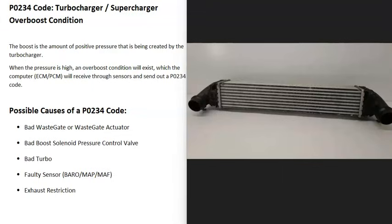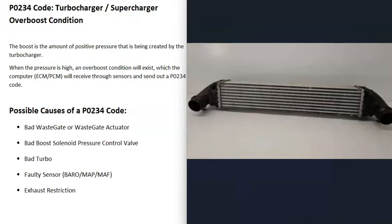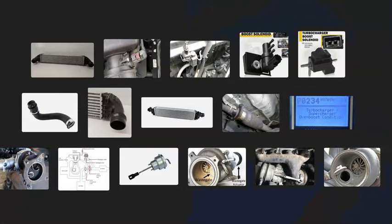One more thing to mention: if there's an issue with the intercooler — usually located near the radiator — it could potentially cause problems. However, intercooler issues or leaking intercooler hoses typically result in an under-boost code rather than over-boost. Still, if you've gone through everything else and can't find the problem, be sure to inspect the intercooler and confirm it's working correctly.